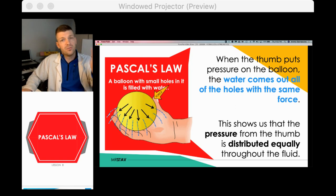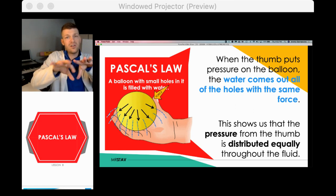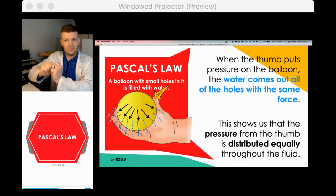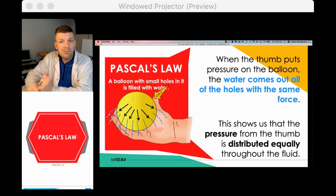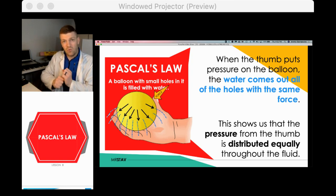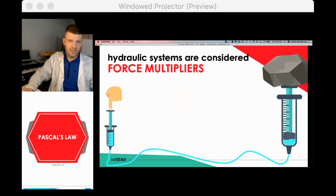Pascal's Law: fluid applies its pressure evenly in all directions. If I pushed snow, it takes the force and just moves forward, but water moves equally in all directions. Now, hydraulics are force multipliers. Here on screen you see a small syringe — just a finger pushing very gently — and on the other side a rock sitting on a bigger syringe. The big syringe is empty and the small one is full.